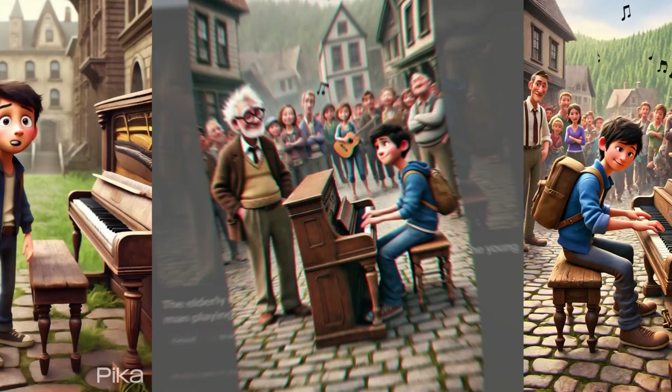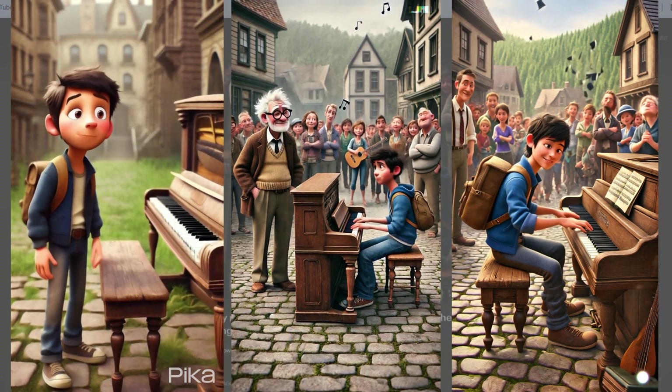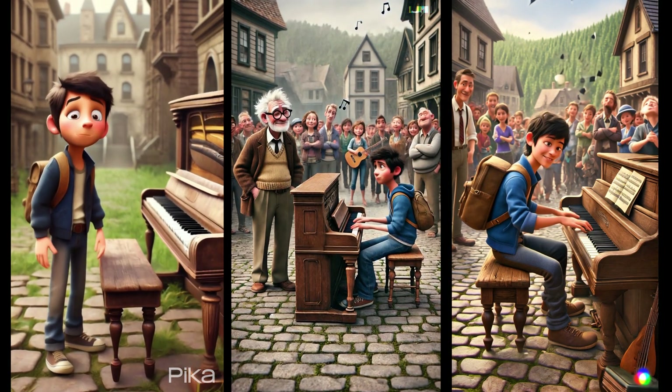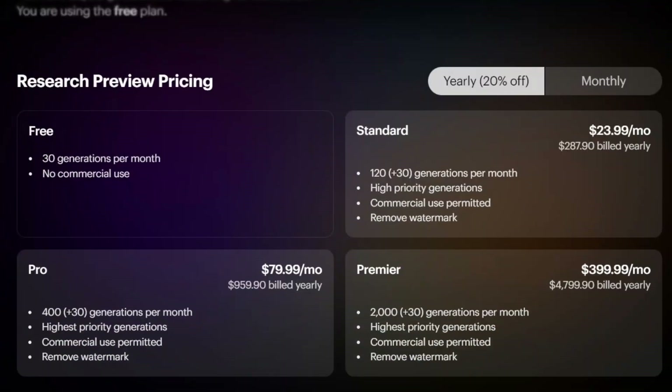It's impressive. Comparing Pika and Runway, LumaDream Machine excels in character modeling, video quality, and camera movement. If you want to generate longer, higher quality videos, I highly recommend using LumaDream Machine. It's now open to the public for testing. Here are the pricing details.